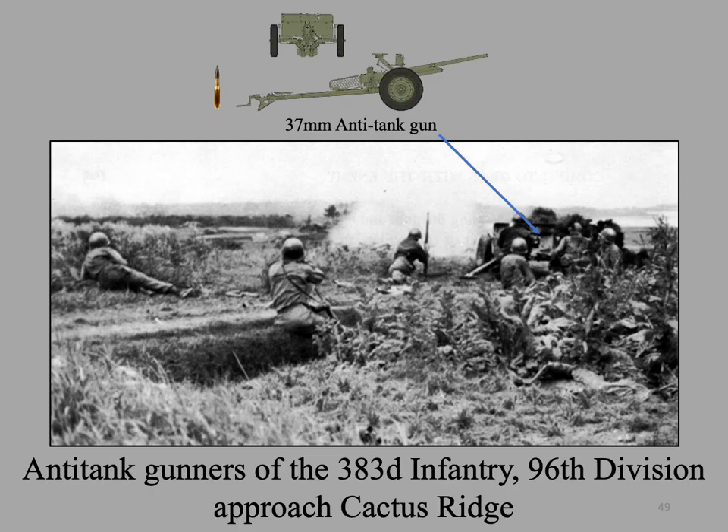Anti-tank gunners of the 383rd Infantry, 96th Division, fire at Japanese positions in the Mashiki area — the approaches to Cactus Ridge. I will continue this lecture in Part 3 of Okinawa: The Last Battle.